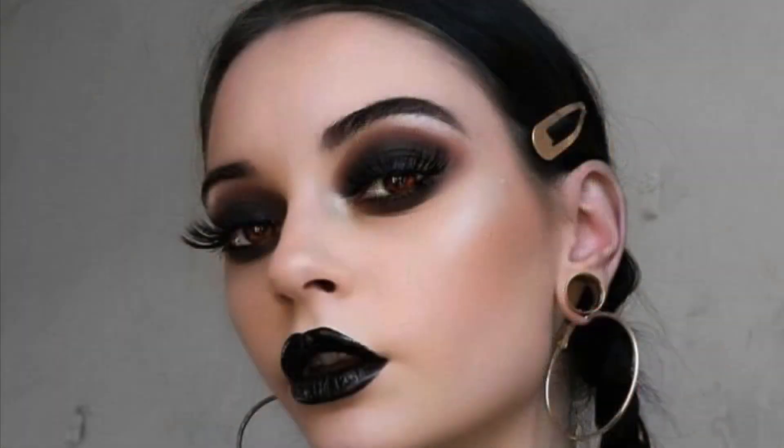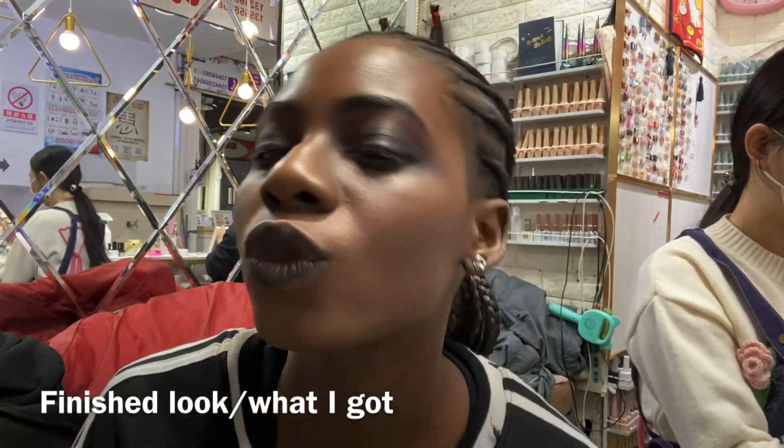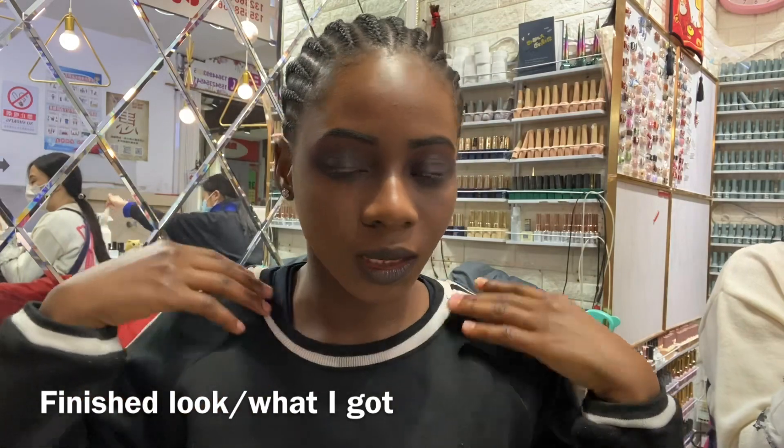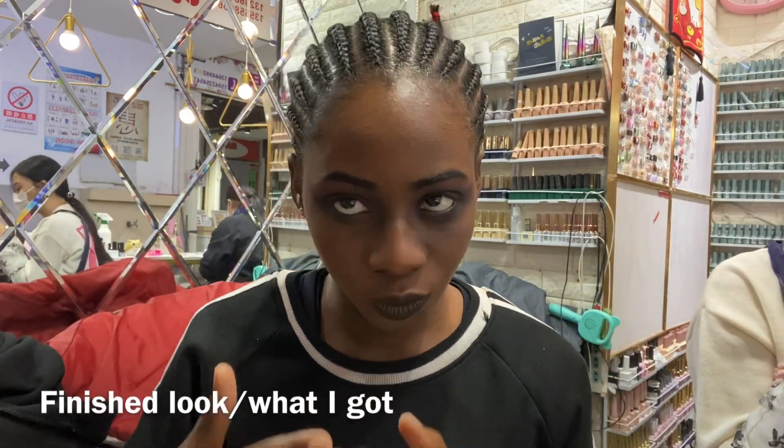So guys, this is the picture of what I wanted — the Wednesday Adams inspired makeup look. And this is the finished look. This is what I got, guys! What do you all think of this look? Let me know in the comment section, I really want to know. I think my personality just carries this makeup look, because... yeah.